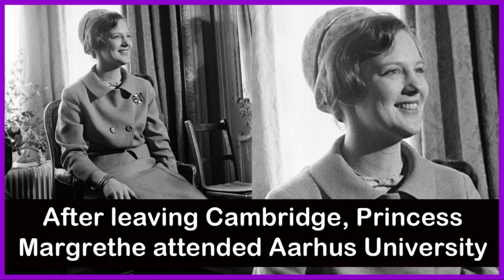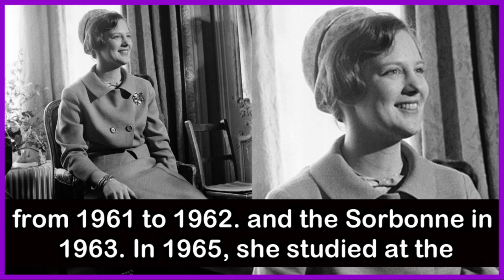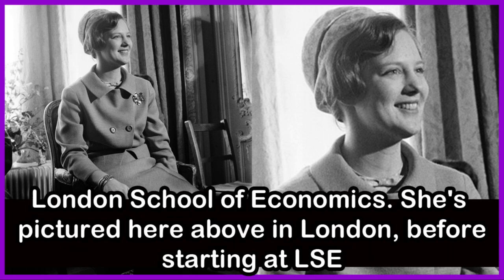After leaving Cambridge, Princess Margaret attended Aarhus University from 1961 to 1962 and the Sorbonne in 1963. In 1965, she studied at the London School of Economics. She is pictured here in London before starting at LSE.